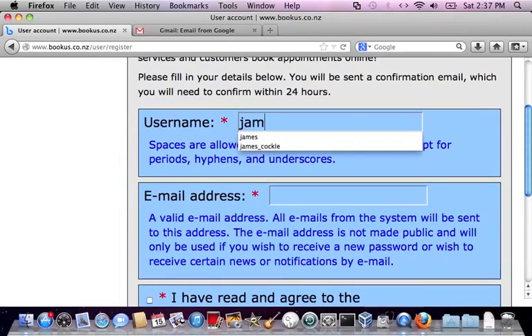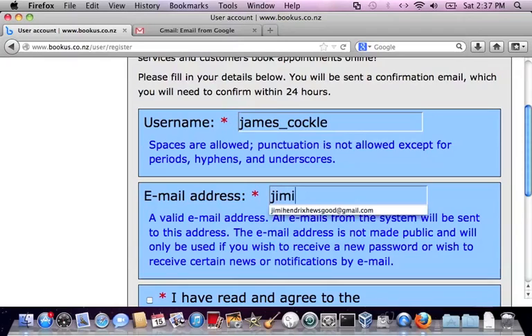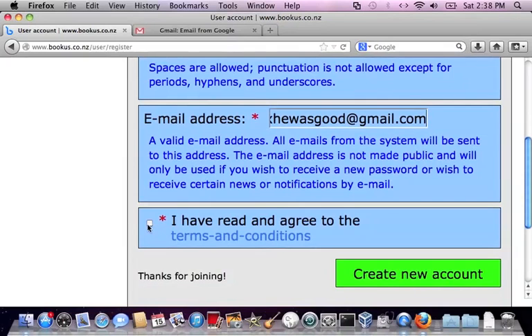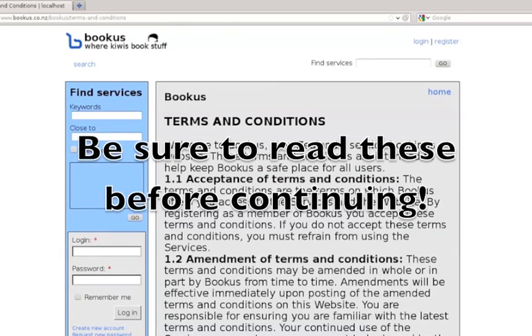Choose a username and put in your email address. Tick 'I have read and agreed to the terms and conditions' — and I have read them, just click on the link there.